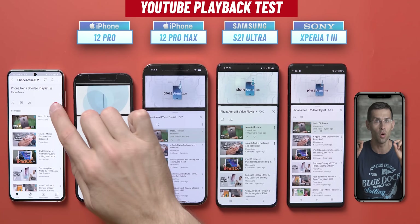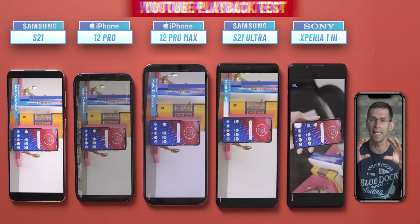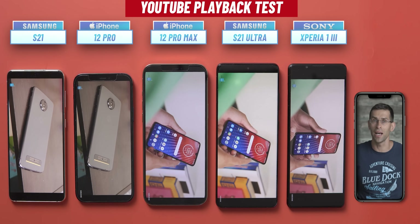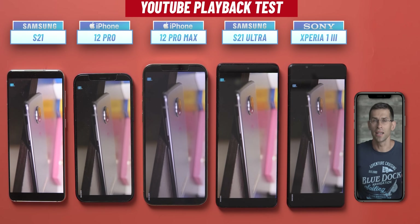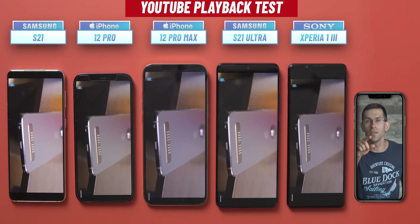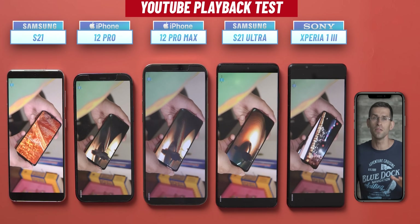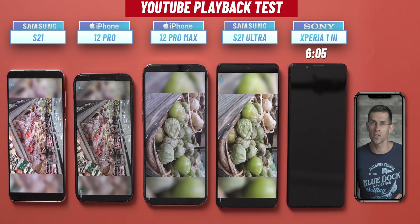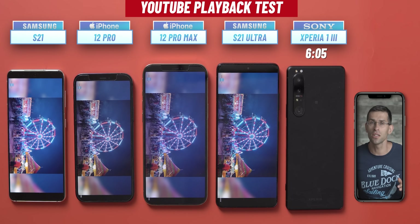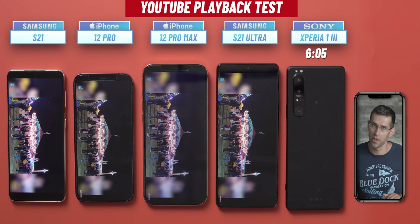We have one more test for those who watch a lot of videos. We play the same YouTube playlist at 1080p resolution on all phones and measure how long the battery lasts. Starting from a full charge on all phones, here's the shocker: the Xperia 1 Mark III drains like crazy on this test and is actually the first one to die, with only 6 hours and 5 minutes of continuous video streaming — showing how more intensive use can quickly drain the battery.